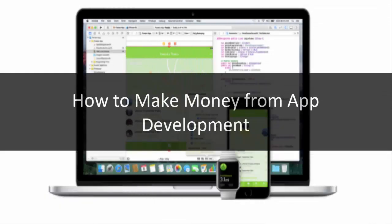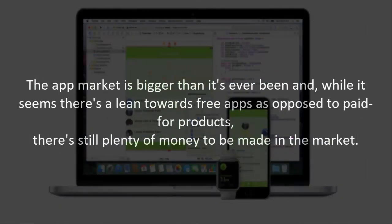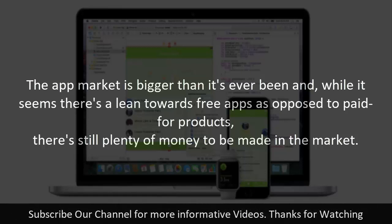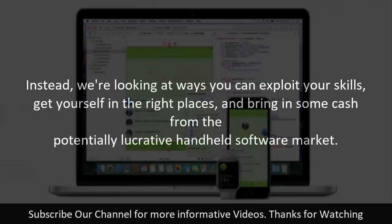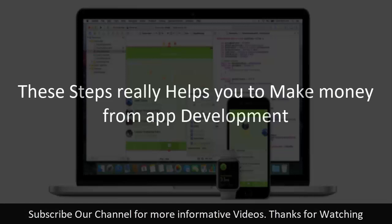How to make money from app development. The app market is bigger than it's ever been, and while there's a lean towards free apps as opposed to paid-for products, there's still plenty of money to be made. We're looking at ways you can exploit your skills, get yourself in the right places, and bring in some cash from the potentially lucrative handheld software market.